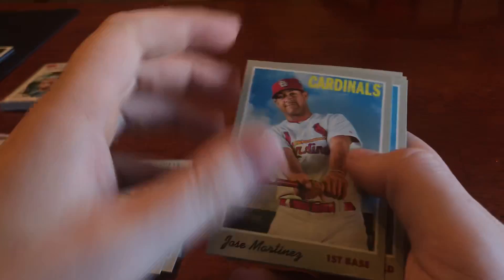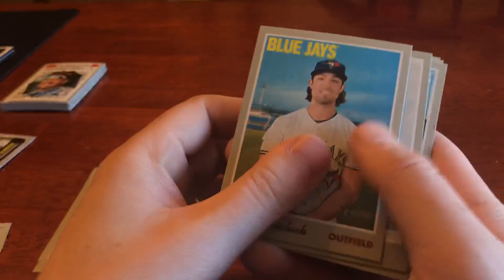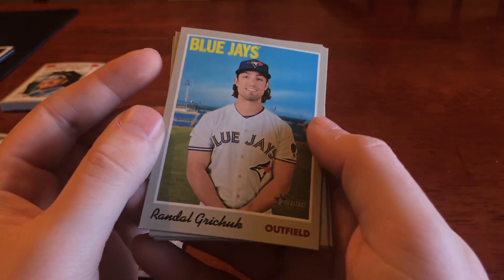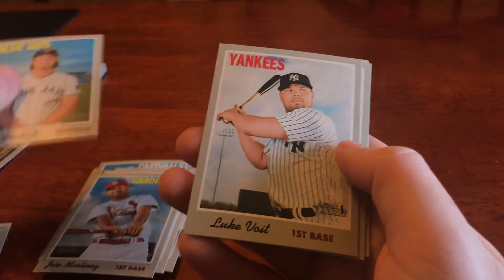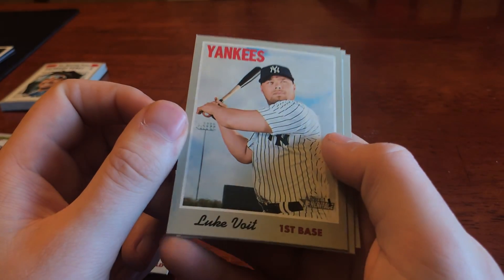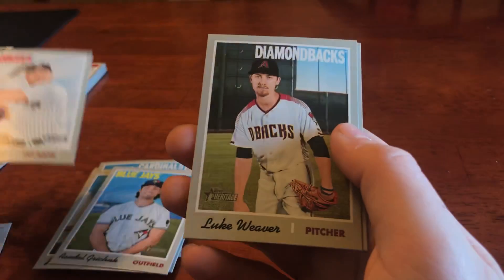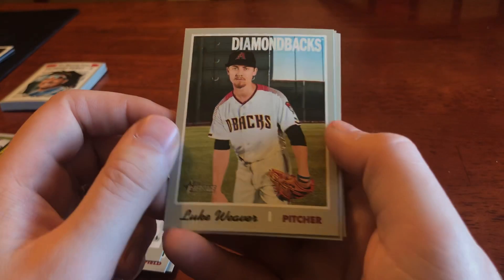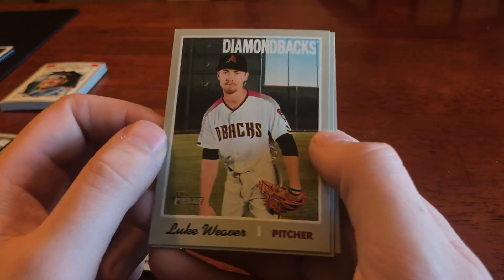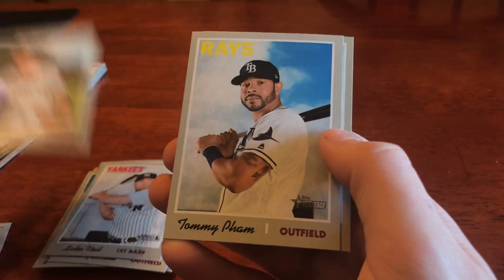We've got Jose Martinez, and then some non-uniform Cardinal cards. We've got Randal Grichuk, Luke Voit — he's doing big things in the Bronx — Luke Weaver in his Diamondbacks uniform, best of luck Luke, and Tommy Pham.